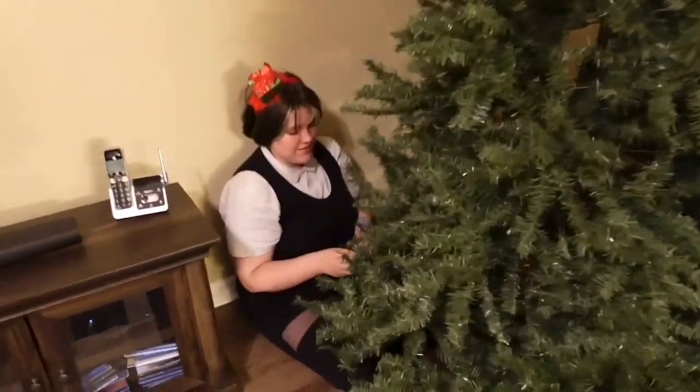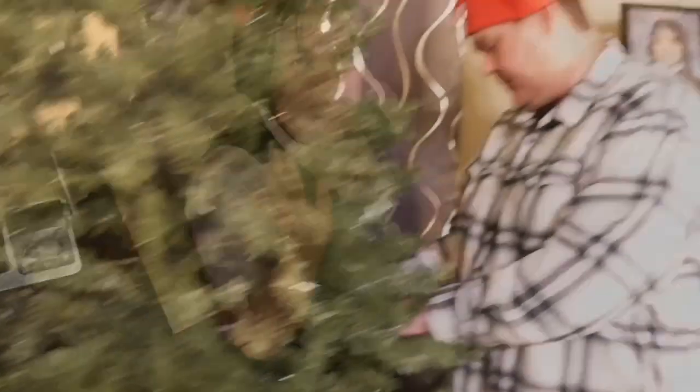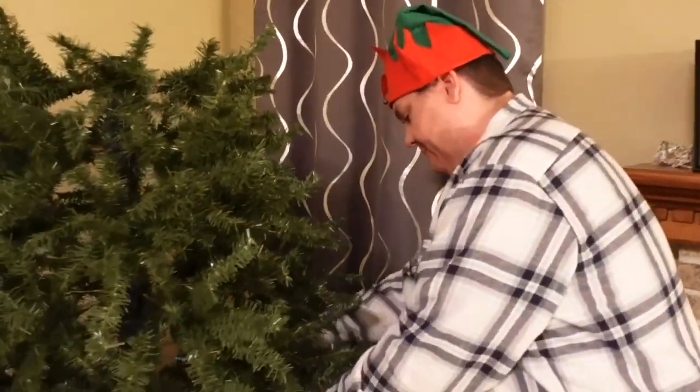So tonight we are putting up our Christmas tree. Over here is little Elf Bella and we have Big Daddy Elf Greg right here on the tree.